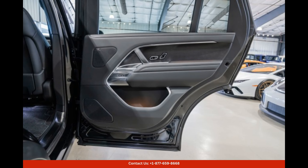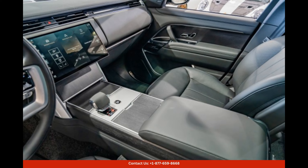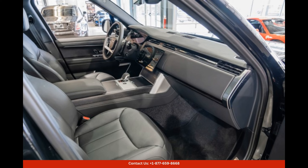Under the hood, this Range Rover is powered by a potent engine that delivers impressive performance. Whether you're cruising along the highways or tackling rough terrains off-road, this SUV provides a smooth and agile ride, making it perfect for both city driving and weekend getaways.